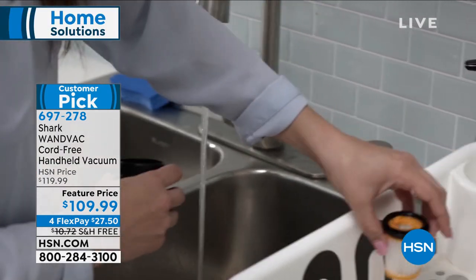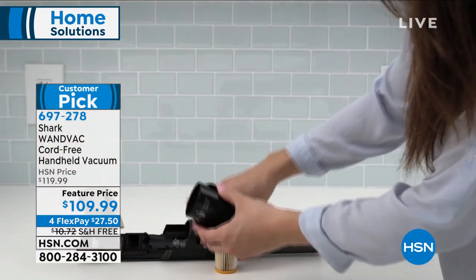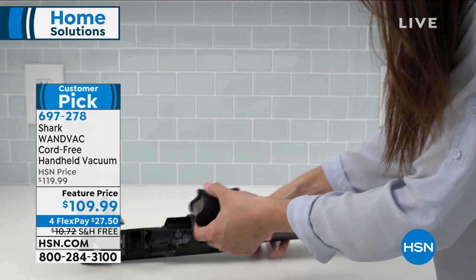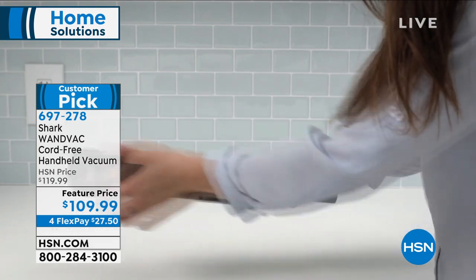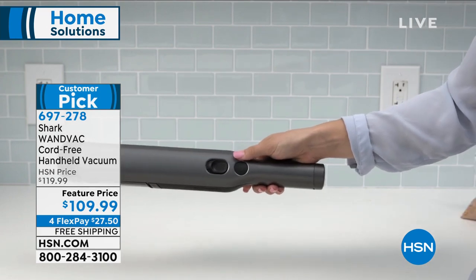Incredible pickup and suction on this one. Cord free — that means you can go from the basement to outdoors, to the patio area, and anywhere in between, to be able to clean up those spills and those messes.